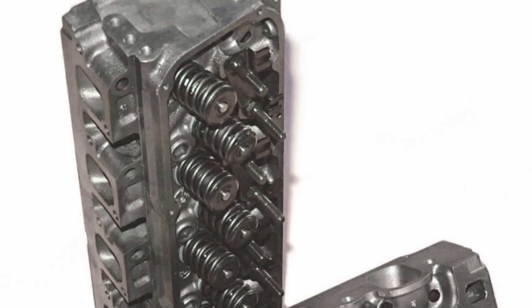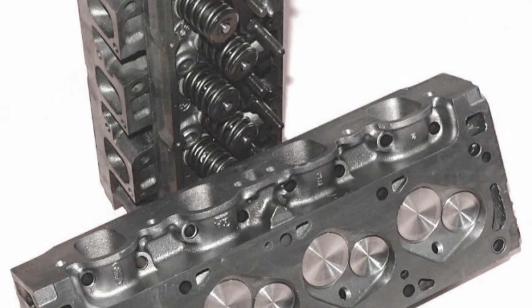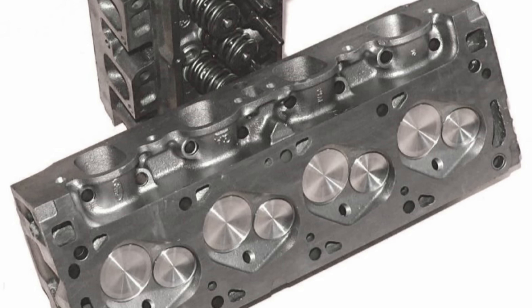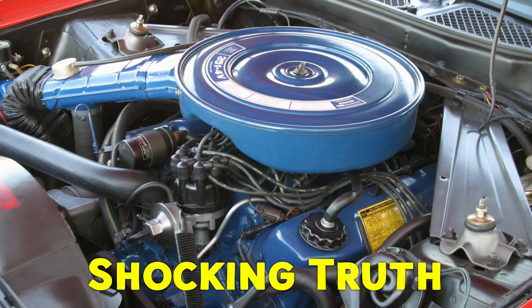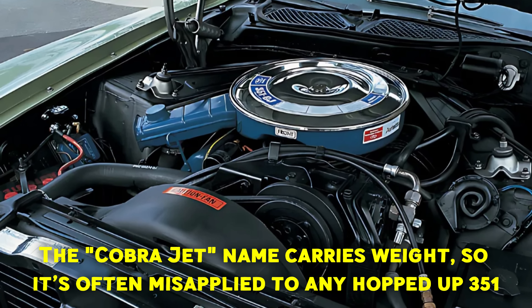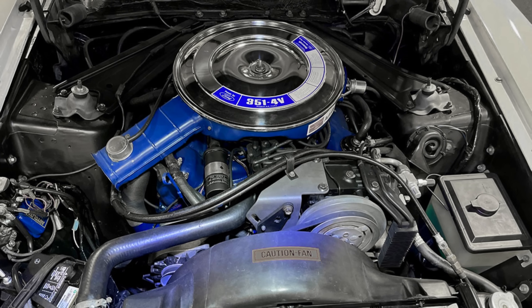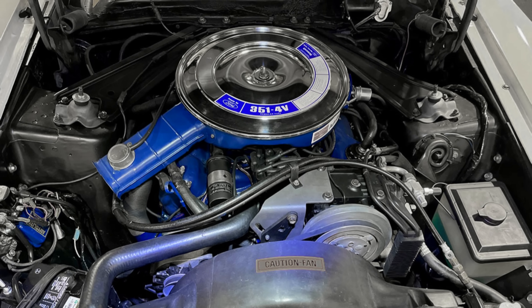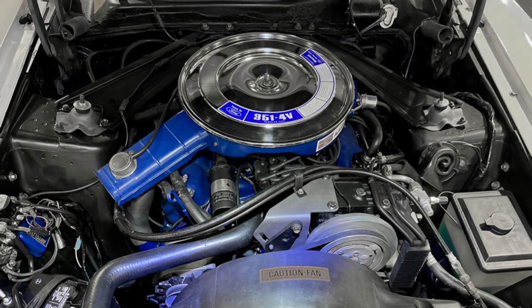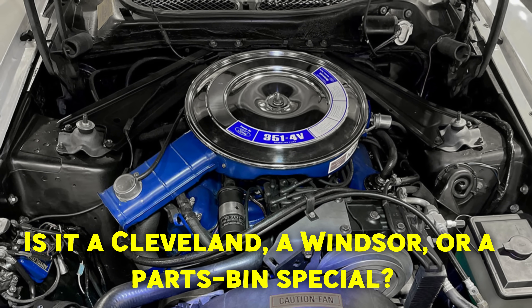Hot rodders often mix Cleveland heads with Windsor blocks, creating so-called "Cleavor" engines, or add Cobra Jet-style parts, muddying the waters. The Cobra Jet name carries weight, so it's often misapplied to any hopped-up 351. Next time someone claims they've got a 351 Cobra Jet Boss, smile and ask: is it a Cleveland, a Windsor, or a parts bin special?